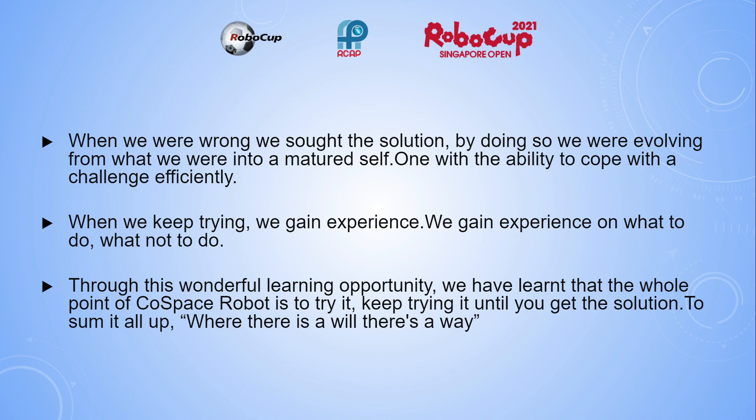Through this wonderful learning opportunity, we have learned that the whole point of ColdSpace Robot is to try it, keep trying it, until you get the solution. To sum it all up, where there is a will, there is a way.